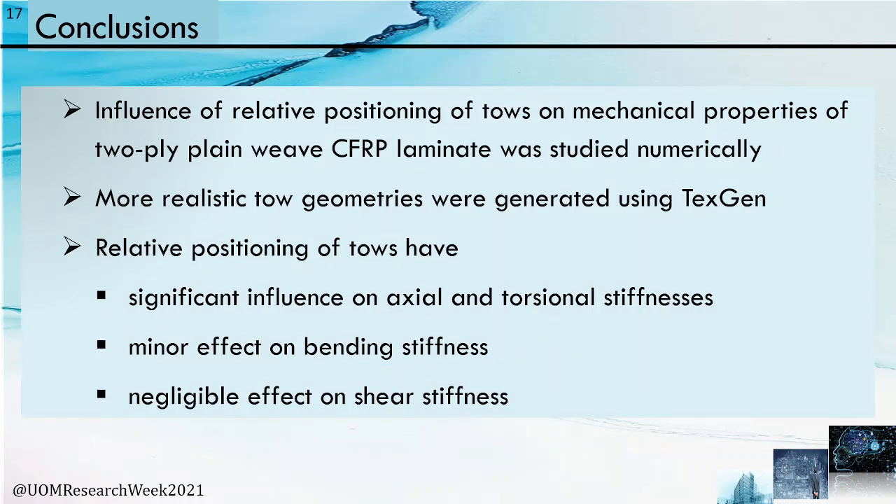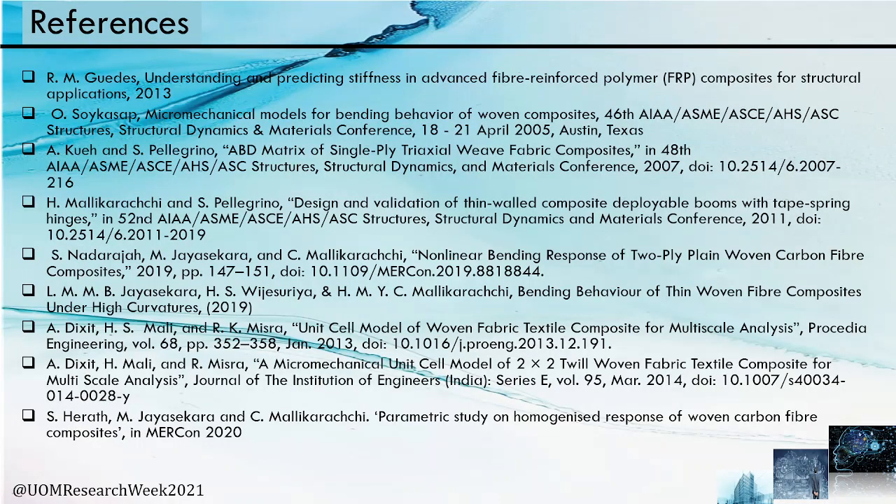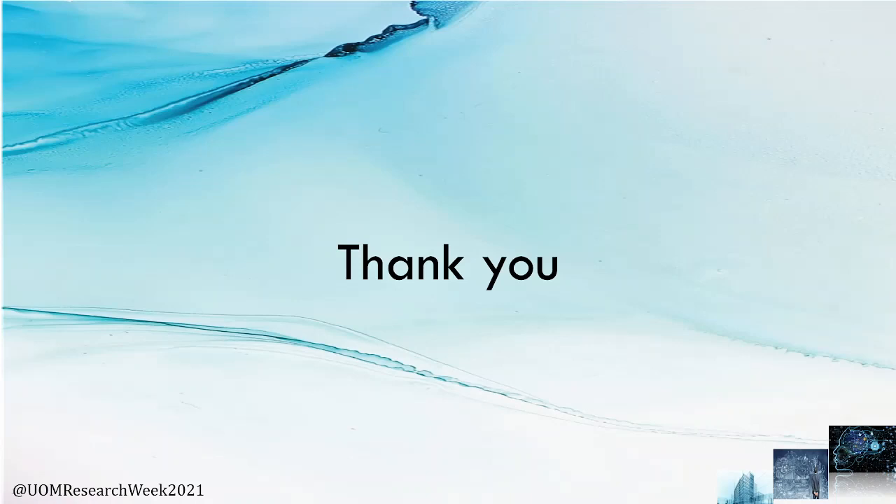The influence of relative positioning of tows on mechanical properties of two-ply plain weave carbon fiber reinforced polymer laminates was studied numerically. More realistic tow geometries were generated using TexGen. This research concludes that relative positioning of tows has significant influence on axial and torsional stiffness, a minor effect on bending stiffness, and a negligible effect on shear stiffness. For future studies, it is recommended to consider intermediate phase difference cases, phase shift in one direction, and further development of tow interface characteristic modeling.